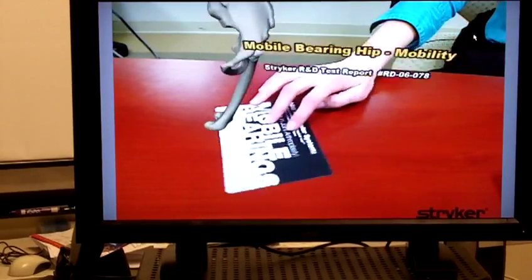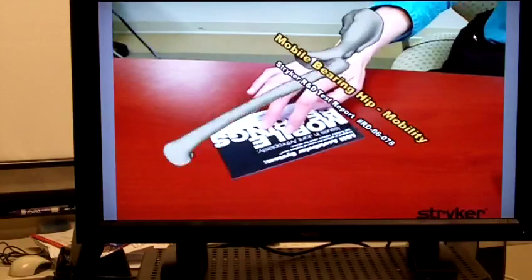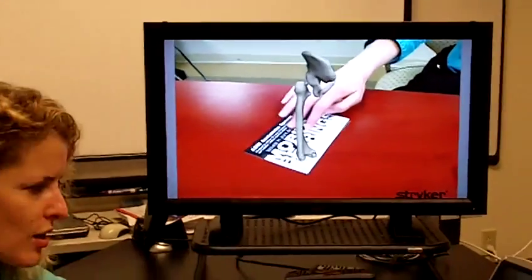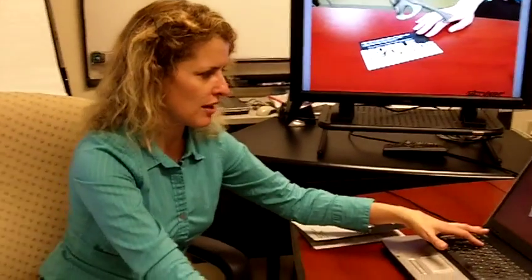Here it is again — a 360-degree view. We hope you enjoyed this augmented reality demonstration. Be sure to check us out next week for next week's Featured Solution of the Week, and visit us at www.structuralgraphics.com. Thank you.